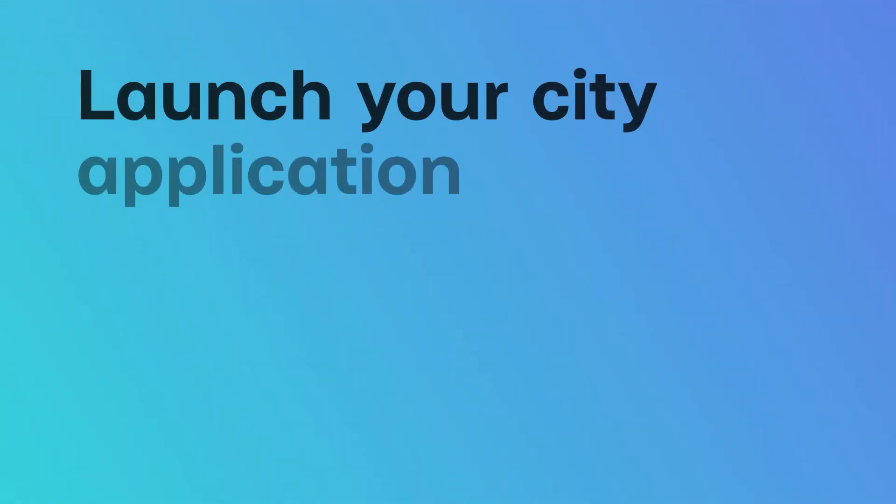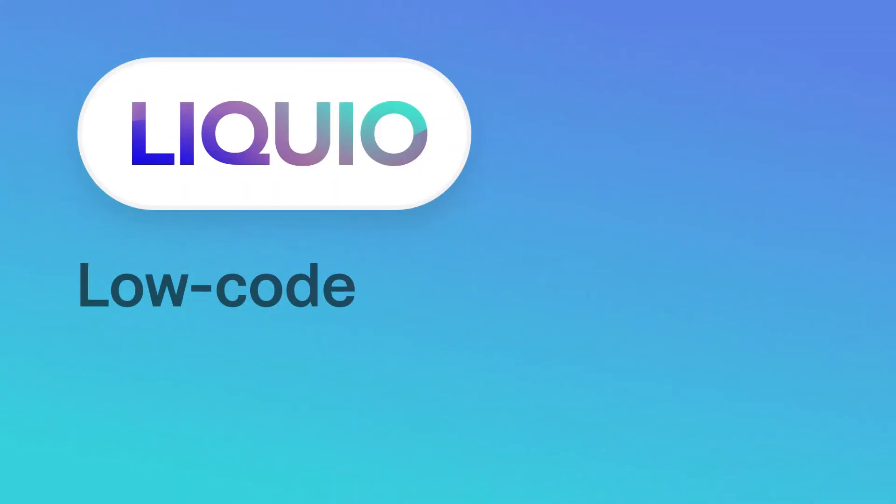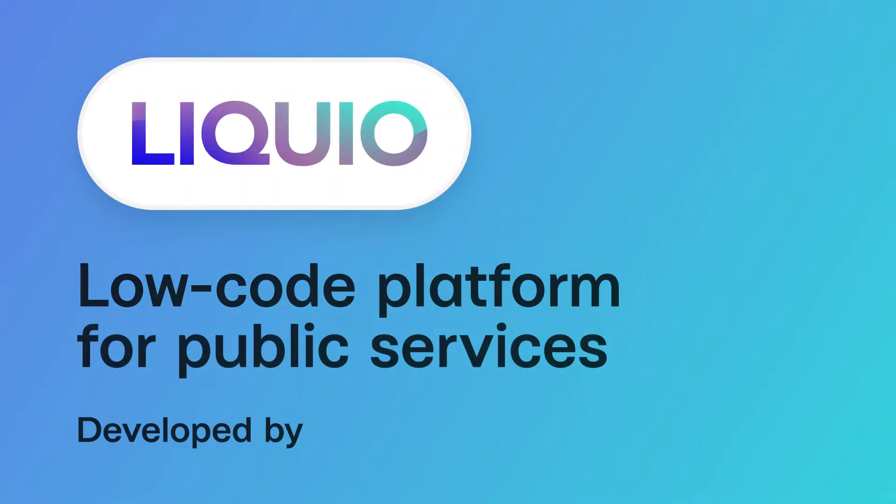Launch your city application fast on Liquio — a low-code platform for public services, developed by KitSoft.